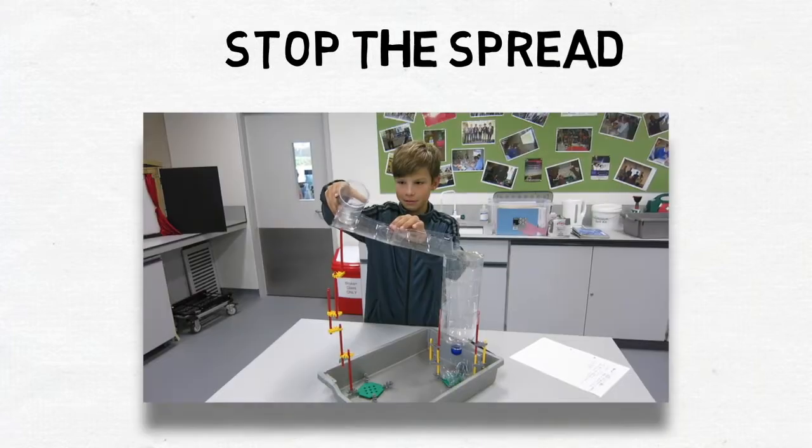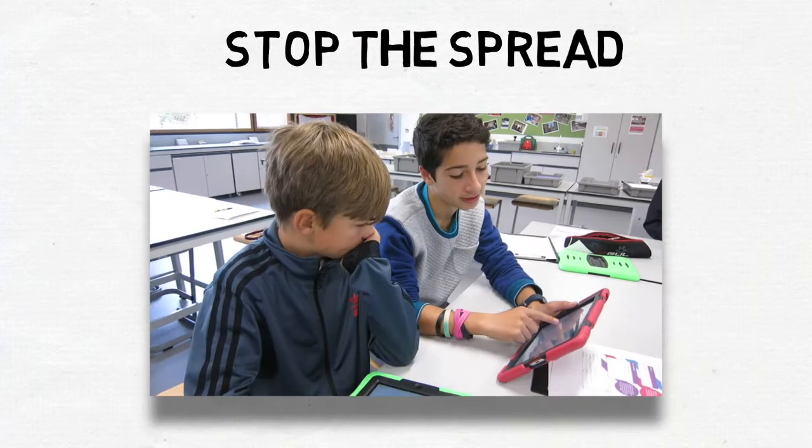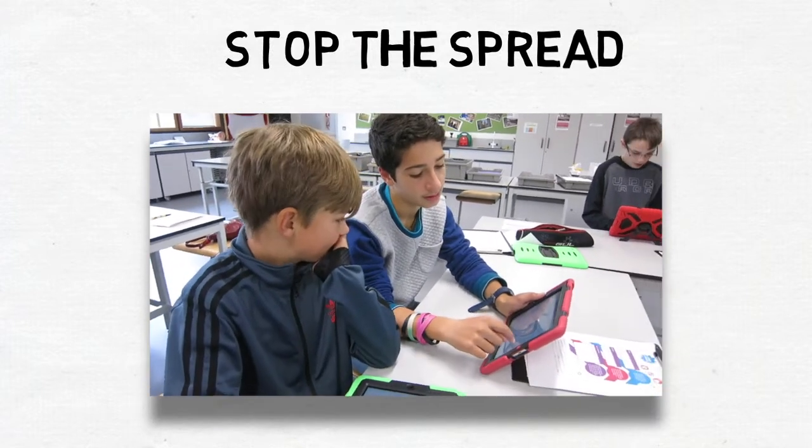Stop the Spread! Can you build an effective hand-washing device for a school in Kenya? And how do you communicate to young children why it is important to wash your hands?